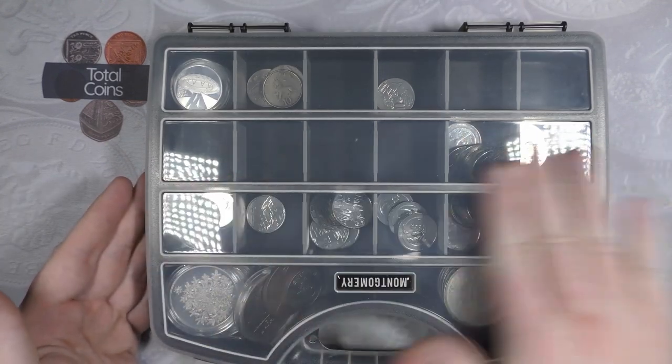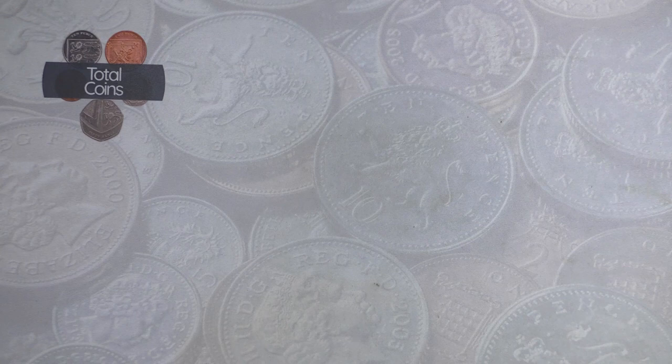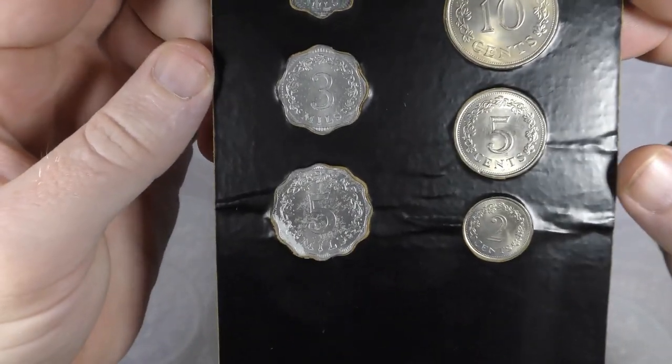Mostly the spares box is just for storing the alphabet 10ps. The last batch of coins to go through are random sets, quite a few from job lots. One I've actually had since I was a kid. The first set is a 1972 full set of Maltese coins, which came in with one of my job lots.